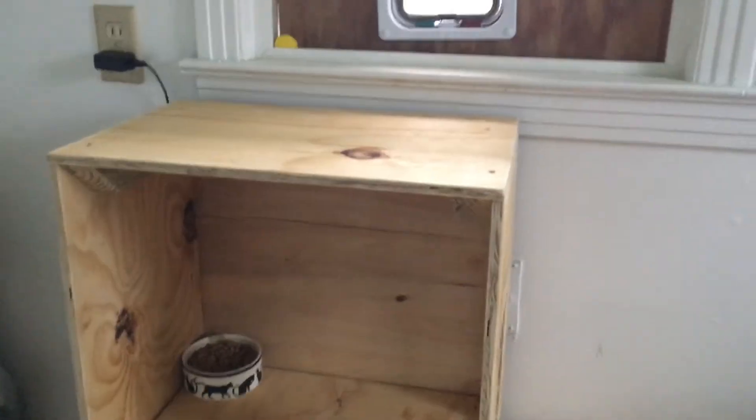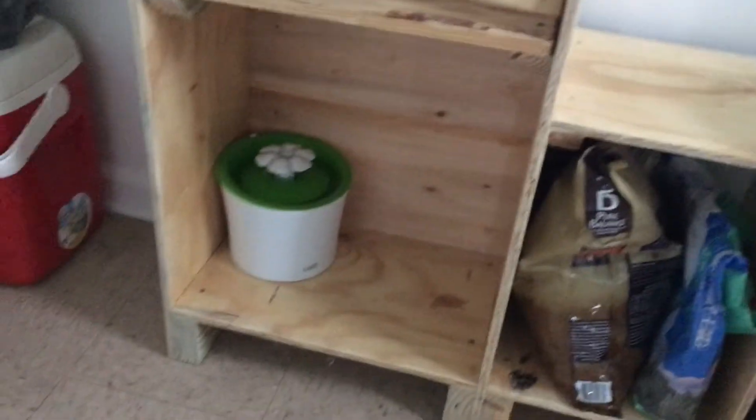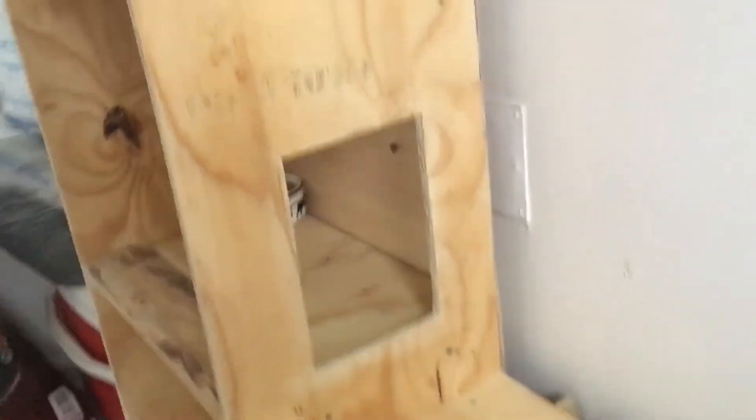This is a little cat tower I built out of some scrap wood for my cat today. There's a place to put his food down there, his water, and then he has a spot for himself to eat food away from the dogs.